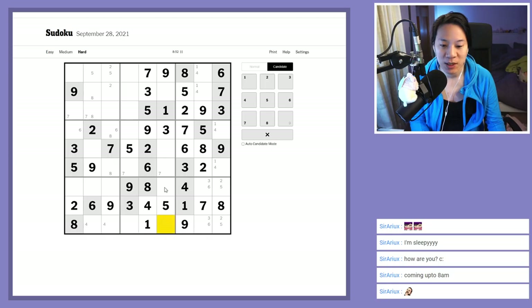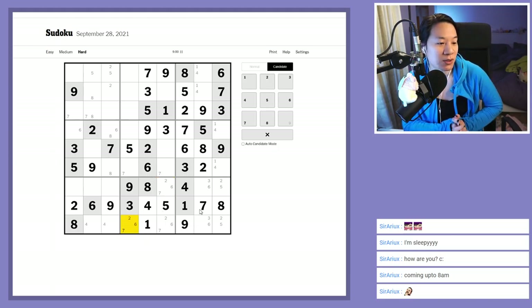That leaves a two-six-seven triple in this box. When there's a triple left in a box I like to pencil mark them in.